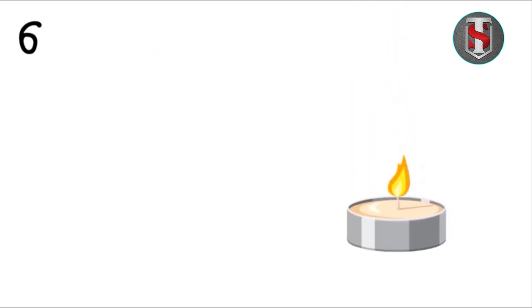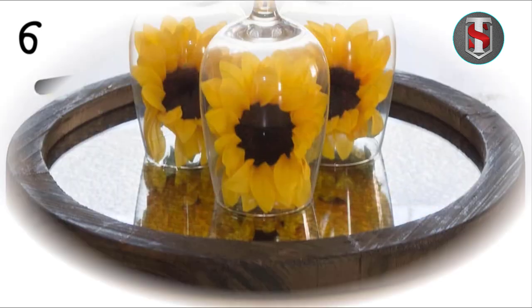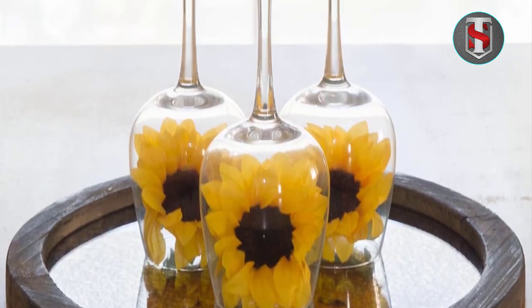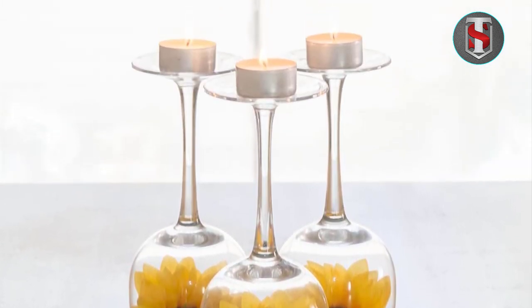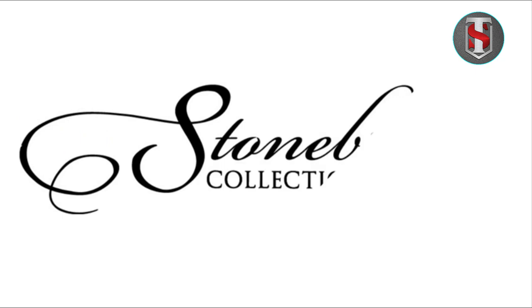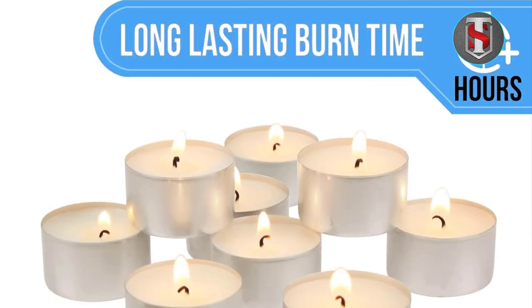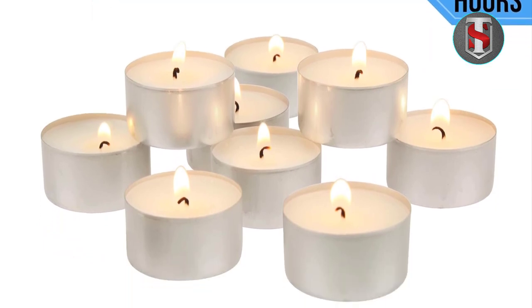To prolong the life of Stonebrier long-burning tea light candles, proper maintenance and storage are recommended. Keeping the candles in a cool, dry place away from direct sunlight will help maintain their integrity. Additionally, trimming the wick before each use ensures a clean and even burn, maximizing the candle's lifespan.